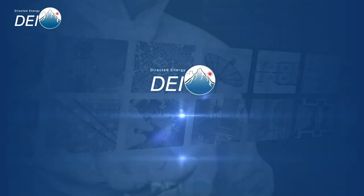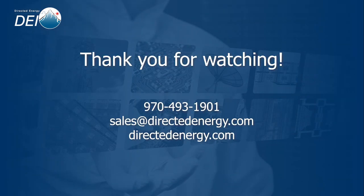Directed Energy is your pulse power partner from lab to launch. Thank you for watching — we look forward to working with you.